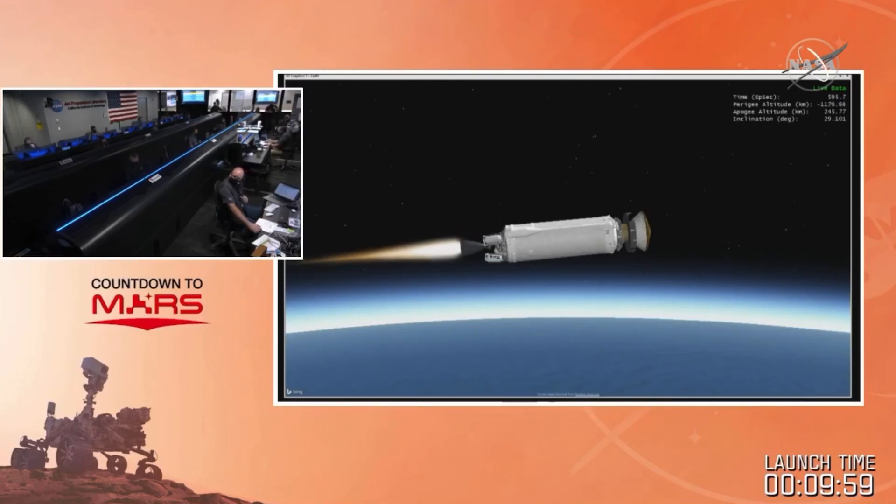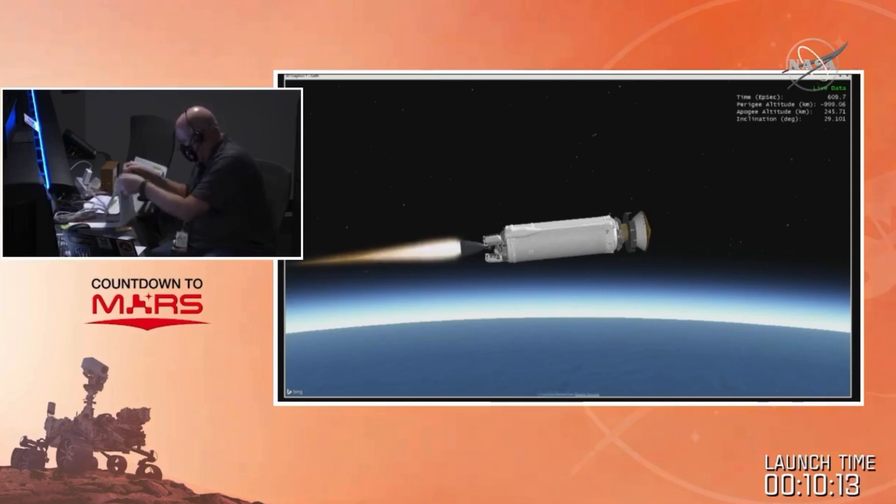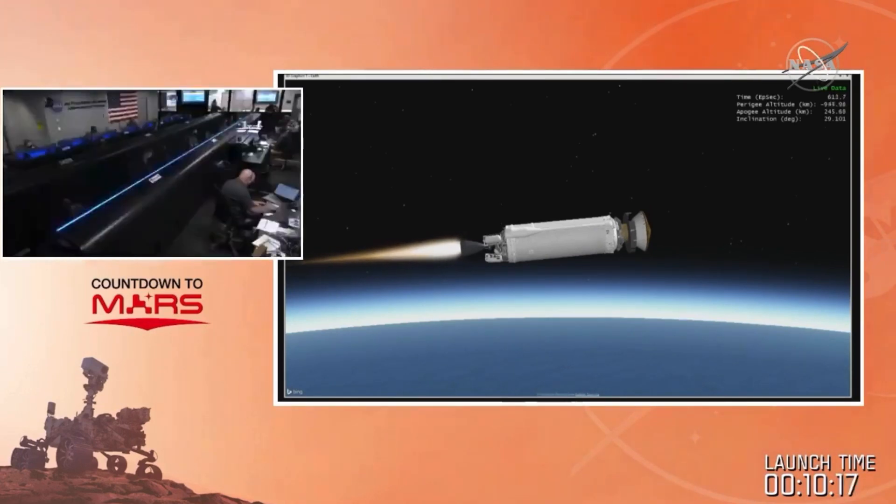It's the longest football pass ever. The Earth is the quarterback, the Atlas is the quarterback's arm, Perseverance is the football, and Mars is the receiver. You could technically launch to Mars at any time if you had a rocket powerful enough, but this is the launch period every 26 months or so that makes the most sense because you require the least amount of energy to get to Mars.